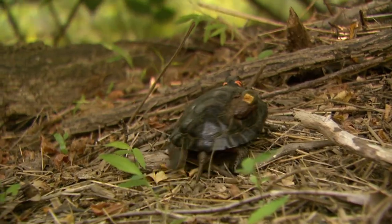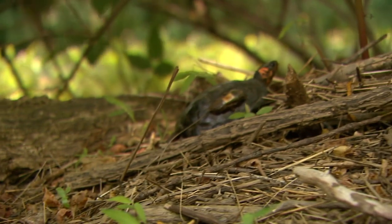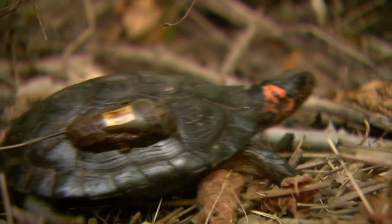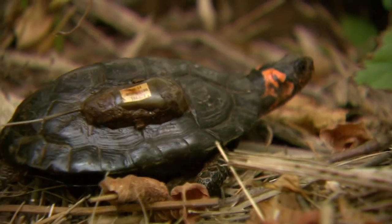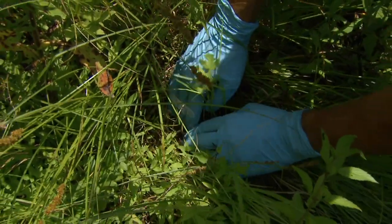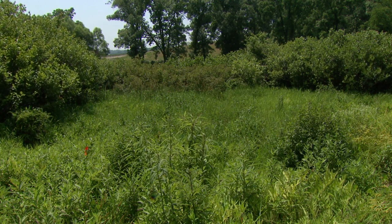Bog turtles are pretty small — they're only about four or five inches long, and they really like this kind of open, boggy habitat that we're in here that has a lot of sunlight, not too many trees. They like to hang out and bask in the sun, but there's a good mix of mud and dry ground because they are semi-aquatic, so sometimes they like to be in the water and sometimes they'll be on land. During the summer from April to October they'll be out — this is during their nesting period when they'll lay eggs — but then during the winter when it's really cold, they'll actually hibernate underneath the mud when the top freezes over. Some of the most important parts of the habitat here are the vegetation and the open canopy.